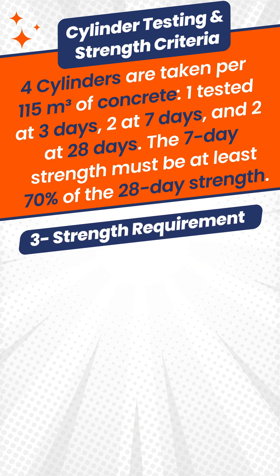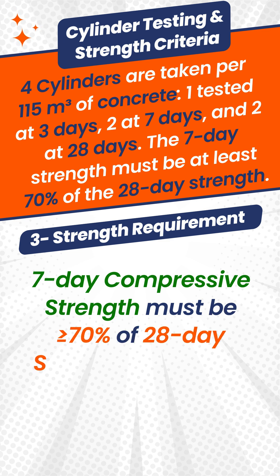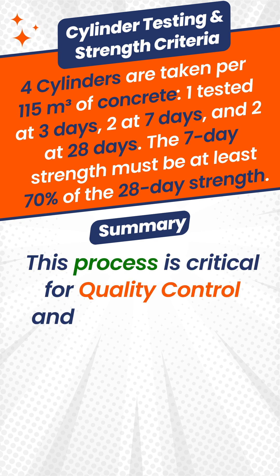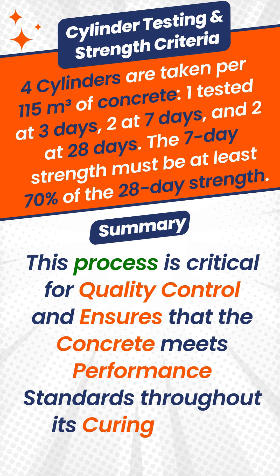Strength requirement: seven-day compressive strength must be greater than or equal to seventy percent of twenty-eight day strength to confirm design compliance. This process is critical for quality control and ensures that the concrete meets performance standards throughout its curing period.